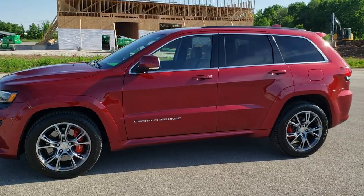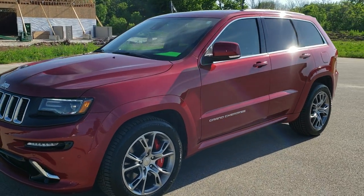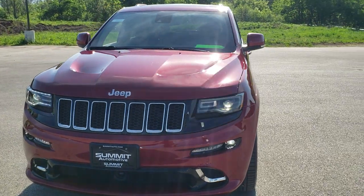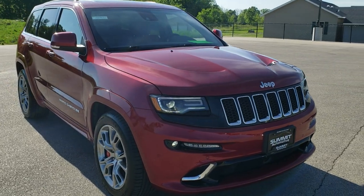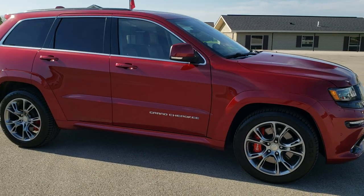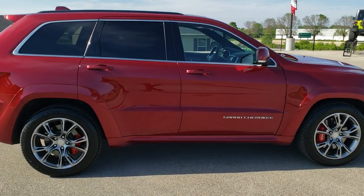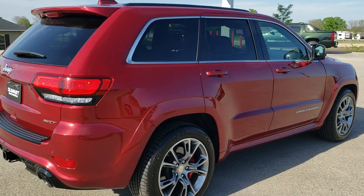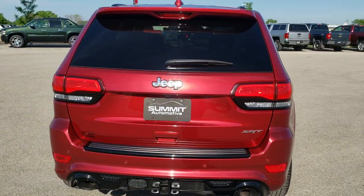This is stock number 10704. We are here at Summit Automotive in Fond du Lac, Wisconsin — your new and used Jeep and Jeep Grand Cherokee headquarters. Today we are checking out this super clean 2015 Jeep Grand Cherokee SRT8. This vehicle has the 6.4 liter V8 Hemi motor which pumps out 470 horsepower. This Jeep has been fully safetied and inspected by our service shop, has a fresh oil and filter change, and all the fluids have been checked and topped off. This Jeep is 100% ready to go.